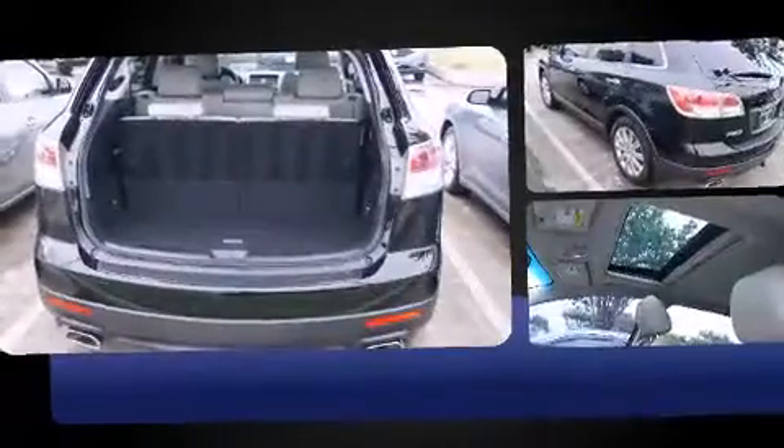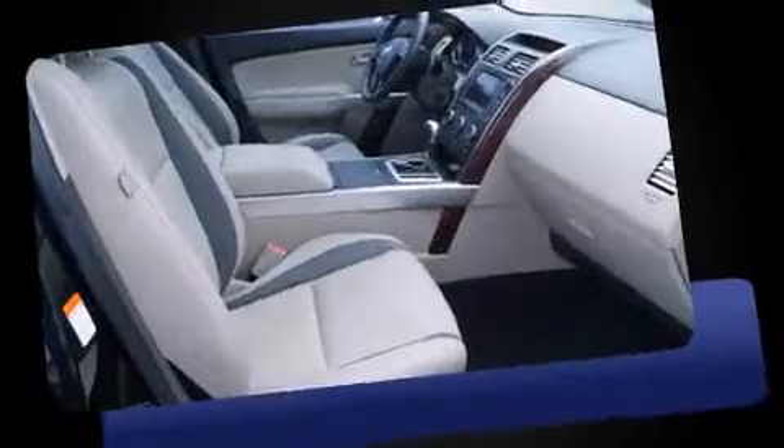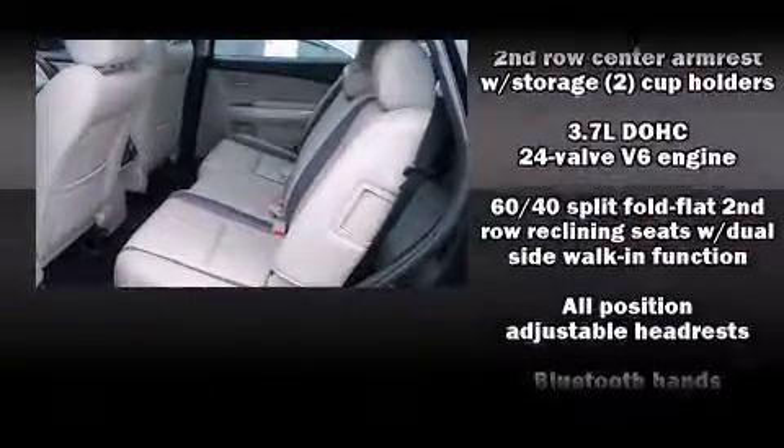Mazda infused the interior with top-shelf amenities such as leather upholstery, power front seats, an outside temperature display, heated seats, and more. Third-row seats expand the maximum passenger capacity to seven.